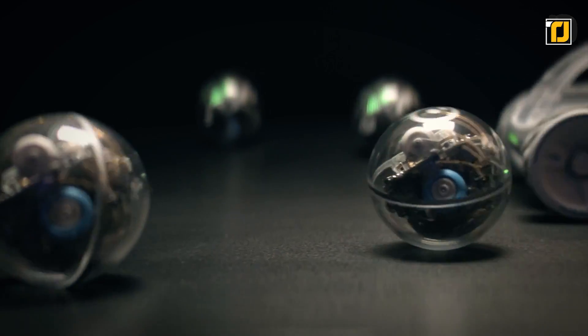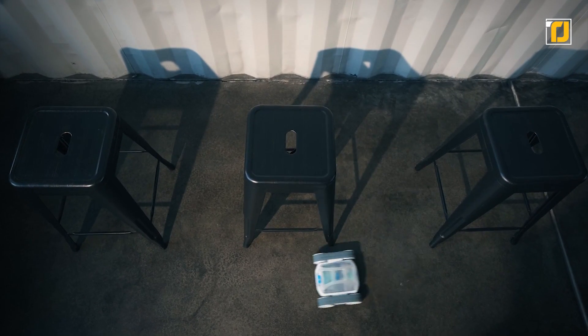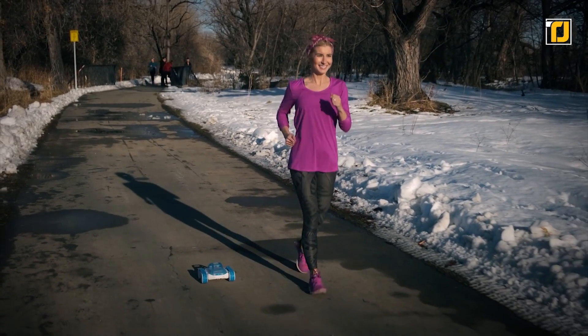This car also has a curved roof, which means it can flip back on its own when needed without you having to run after it, making sure it stays on its wheels. So essentially, it isn't just a toy for kids, but for people of all ages.